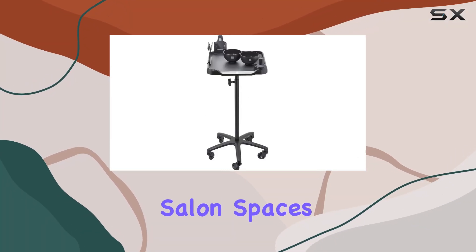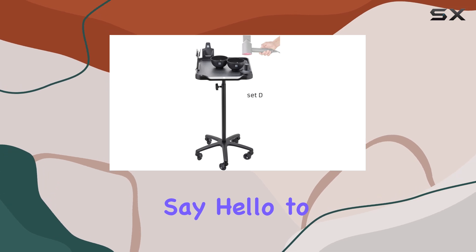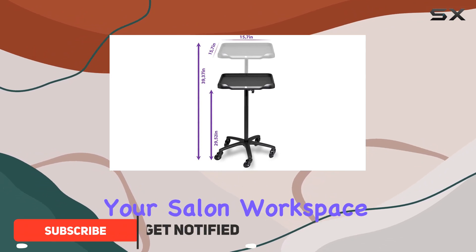Are you tired of cluttered salon spaces and struggling to keep your hairdressing supplies organized? Say hello to the Lebsche Salon Table with Wheels Set D, your ultimate solution to modernizing and optimizing your salon workspace.